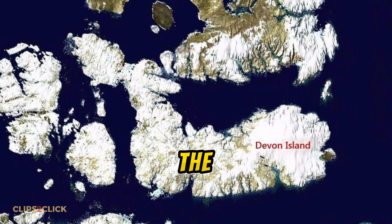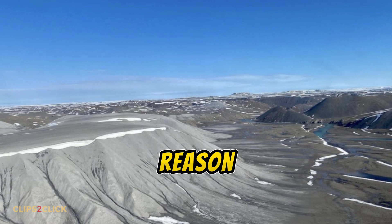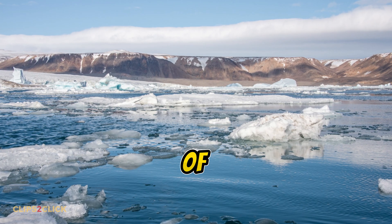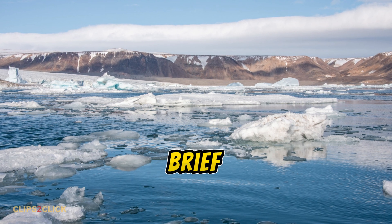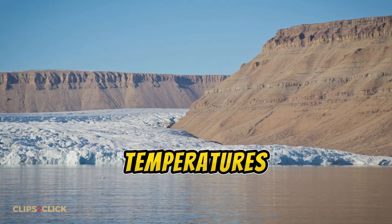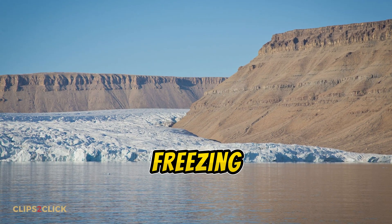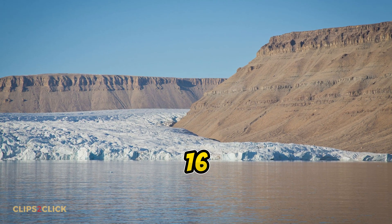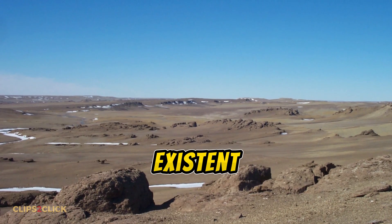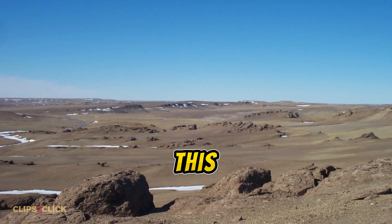Devon Island belongs to the Arctic Archipelago in northern Canada. It's the largest uninhabited island on our planet, and it's uninhabited for good reason — this place is incredibly harsh and barren. The ground is permanently frozen for most of the year, with summer only bringing a brief 45 to 50 day window when the rocky terrain is snow-free. Temperatures barely climb above freezing, with an average around minus 16 degrees Celsius annually.